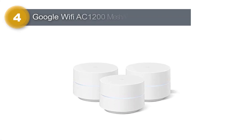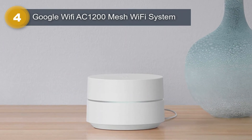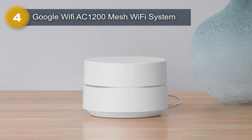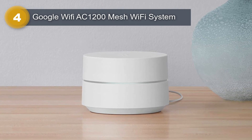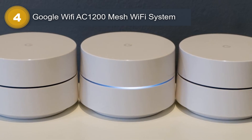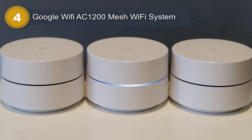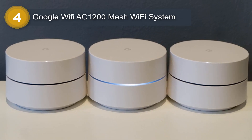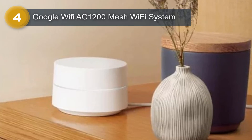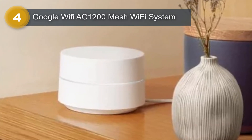Number 4: Google Wi-Fi AC1200 Mesh Wi-Fi System. The Google Wi-Fi Mesh Wi-Fi System is an excellent solution for those looking to get a strong and reliable Wi-Fi signal throughout their home. With coverage of up to 4,500 square feet, this system offers enough coverage for even the largest homes. It operates on both 5 GHz and 2.4 GHz frequency bands, making it capable of handling a wide range of devices that require high-speed internet connections. One of the standout features of this system is its mesh network technology.